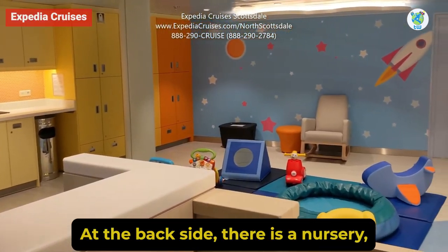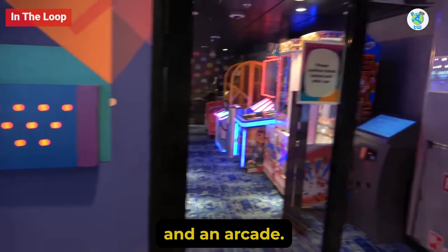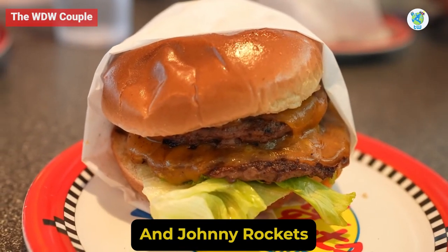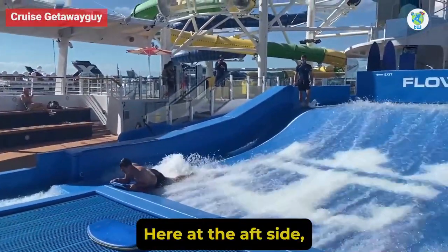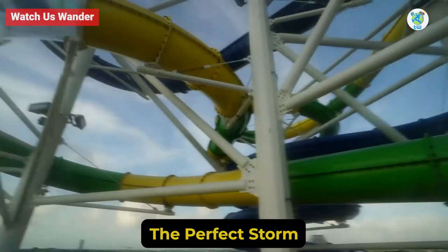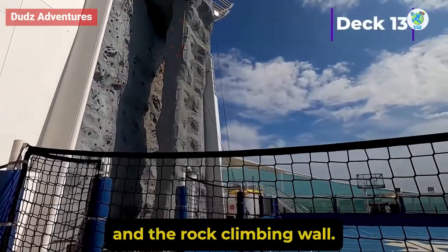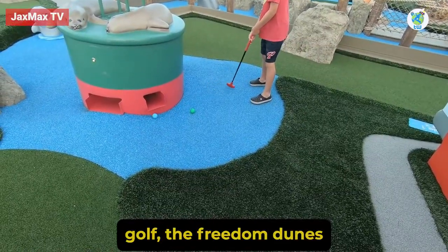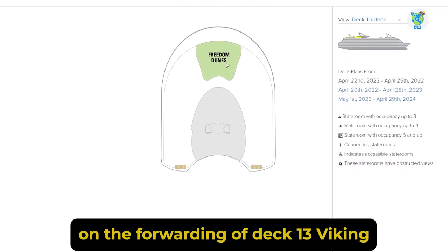At the back side, there is a nursery, Adventure Ocean for kids and teens, an arcade, and Johnny Rockets. Deck 13 is for adventure seekers. Here at the aft side, there is the Flow Rider surfing simulator, the Perfect Storm water slides, a sports complex, and the rock climbing wall. Mini golf, the Freedom Dunes, and loungers will be found on the forward of Deck 13.